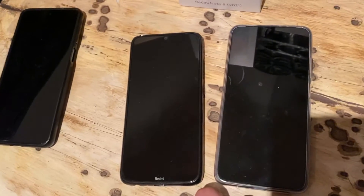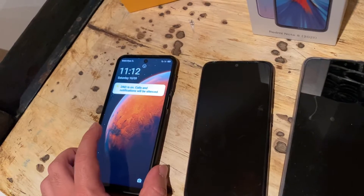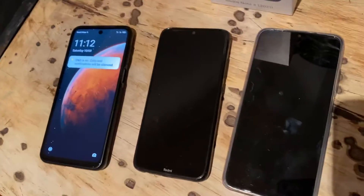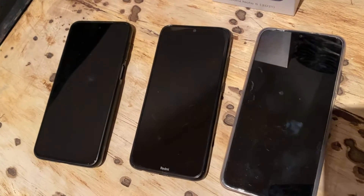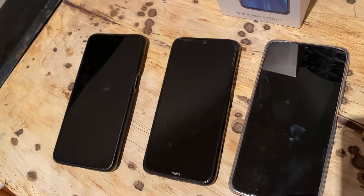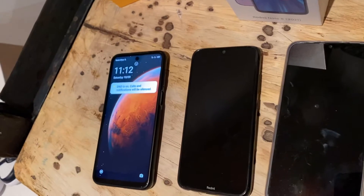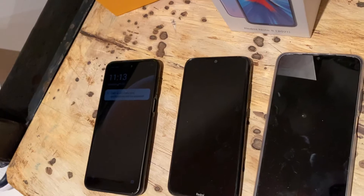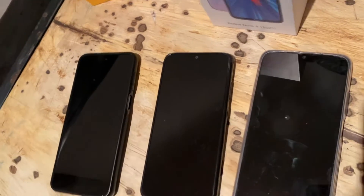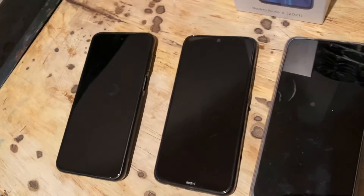The Poco M3 also has a bigger 5000 milliamp-hour battery so it'll last longer, and it comes with a fast charger. All three phones fast charge. None of them have NFC. They all have USB-C, dual SIM slots, and a microSD card slot for extra storage.